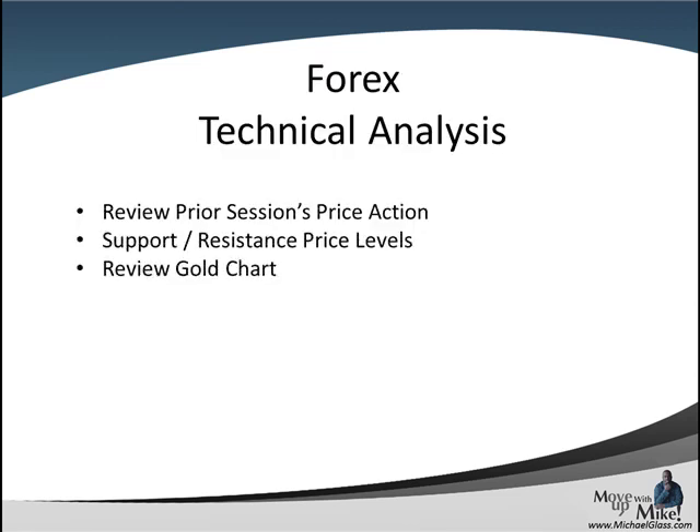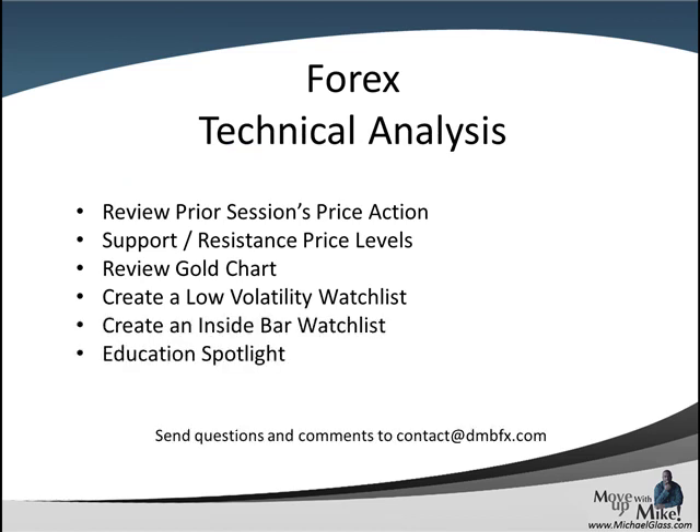This is our Forex techno-dollars trading plan for the pound dollar, the euro dollar, and the dollar franc. In each video, we look at the prior session's price action to come up with key support and resistance price levels, we'll review the gold chart to come up with leading sentiment, we'll try to create a low volatility inside bar watch list, and we have an education spotlight at the end. Please send your feedback and comments to contact at dmbfx.com. And let's head to the charts.